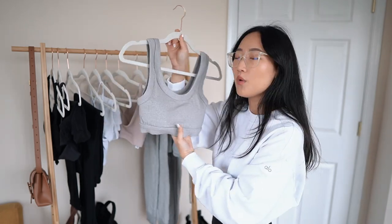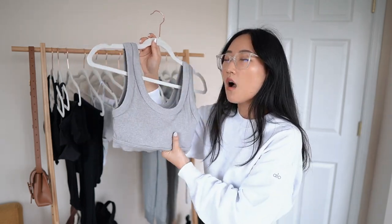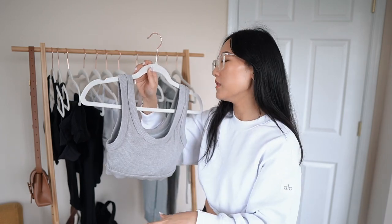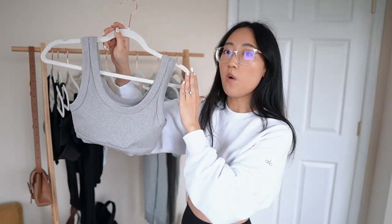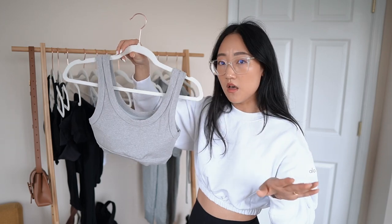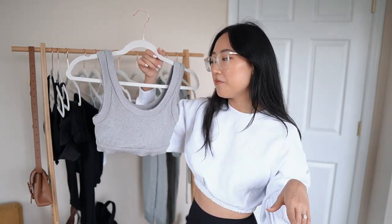This is called the Wellness Bra Top and oh my gosh, this is a win — you need to get this. It provides more support than some of the others I've shown you — actually I feel like it's the highest support here. It comes with removable padding which is always a plus. The material is really soft with thick and wide straps for extra support and comfort. Nothing is digging in. I got this in an extra small and it fits like a glove. You can do low-impact workouts like yoga but it's also super comfortable for running errands.